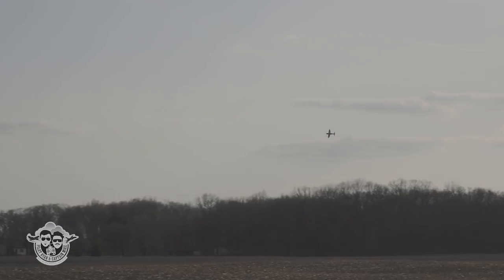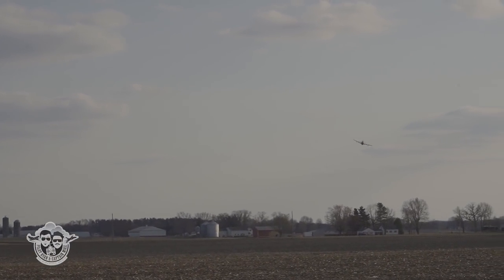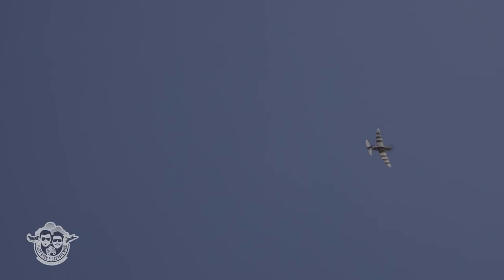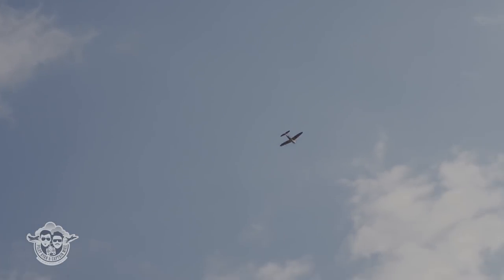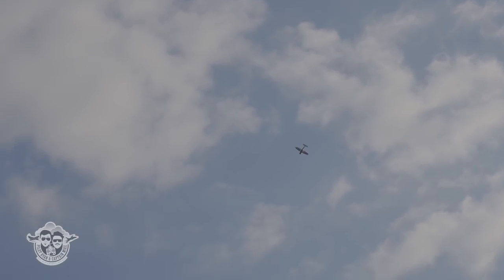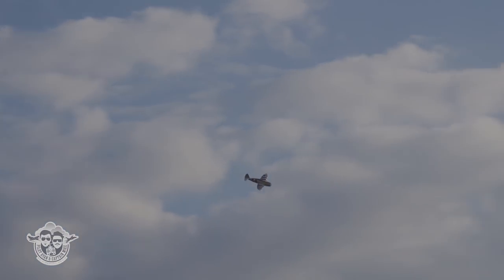Look at that — just getting along. I'm so glad to have this flight on camera today. Let's kick a wing over — stay in the power. It's hauling, dude. I am full bore, firewall.